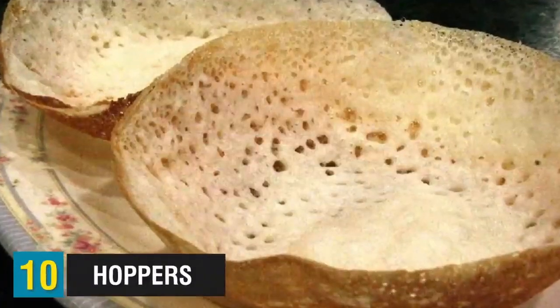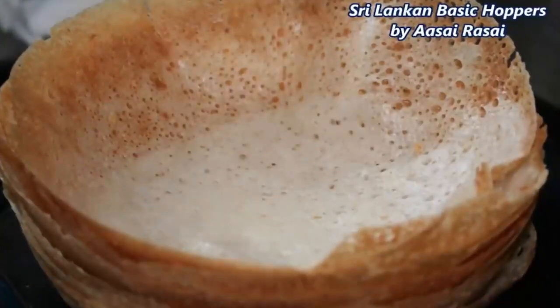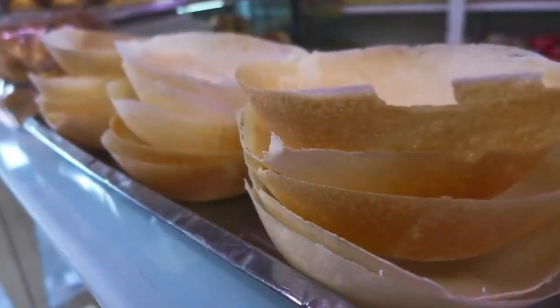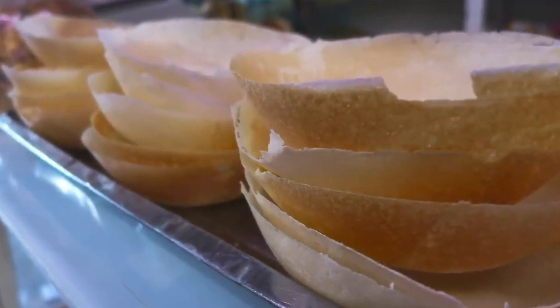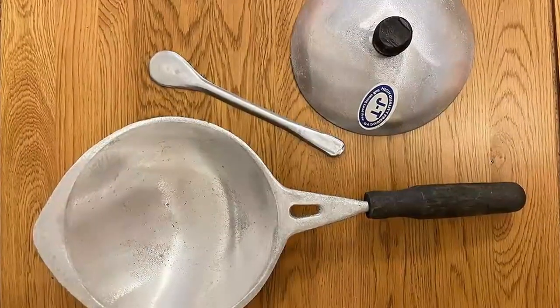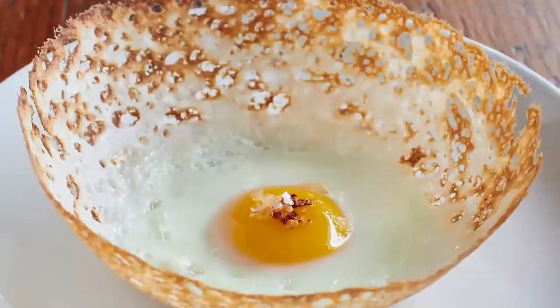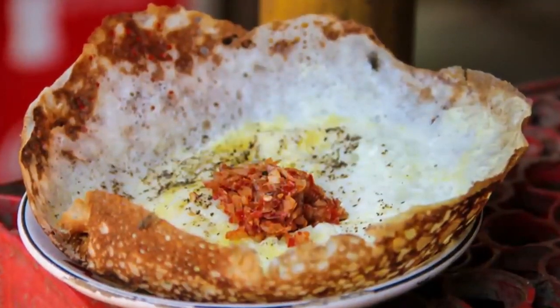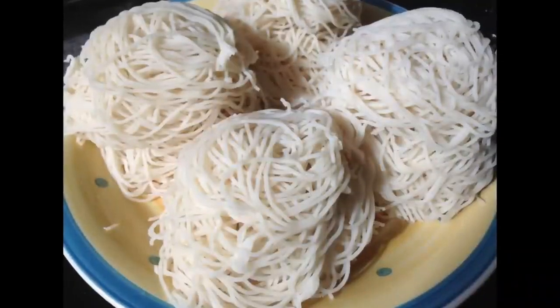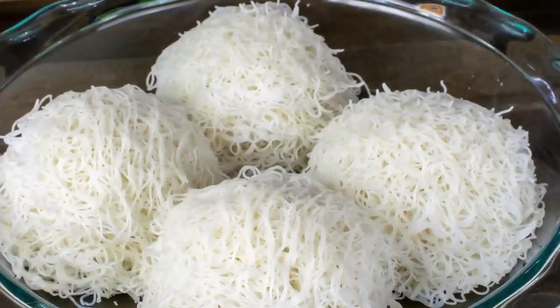Starting at number 10, we have hoppers. Appa or appam are traditionally eaten at breakfast. These savory, bowl-shaped Sri Lankan pancakes are delicious at any time and found everywhere from street food stalls to restaurant menus. They're made from a batter of fermented rice flour, coconut milk, coconut water, and a sprinkling of sugar, cooked in a small, high-sided, wok-like pan. Hoppers can be sweet or savory, but one local favorite is egg hoppers — an egg is cracked into the bowl-shaped pancake and garnished with lunu miris, a sambol of onions, chilies, lemon juice, and salt.